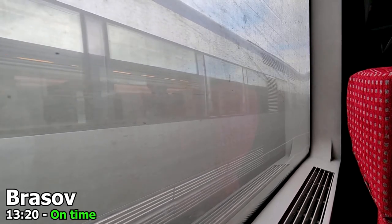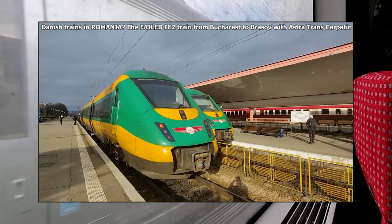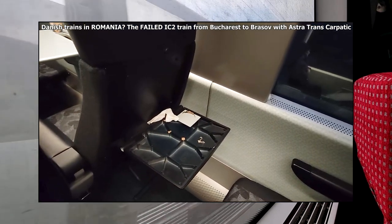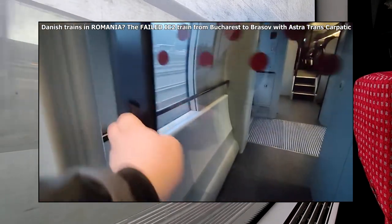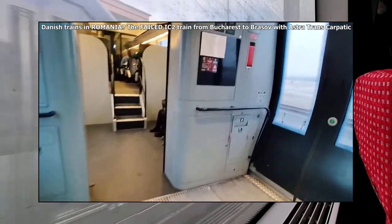I arrived to Brașov earlier on Denmark's failed flagship high speed train that has now ended up in Romania. Why not check out my video on their troubled history on said journey — and as a bonus, they are some of the very few trains in Romania with a low-floor section. Video is linked in the top right-hand corner.